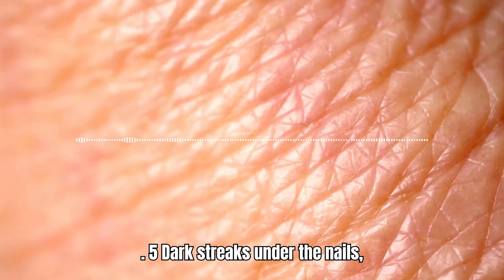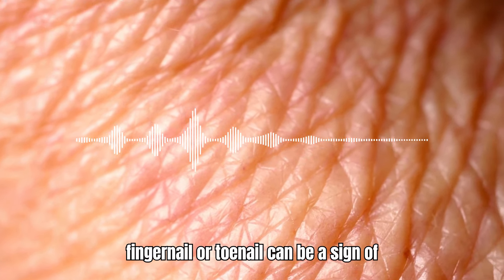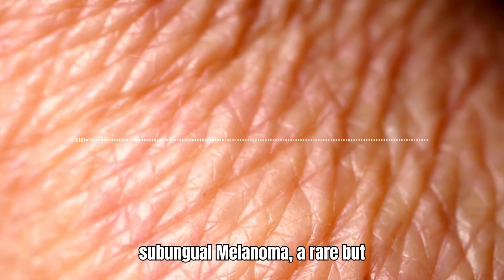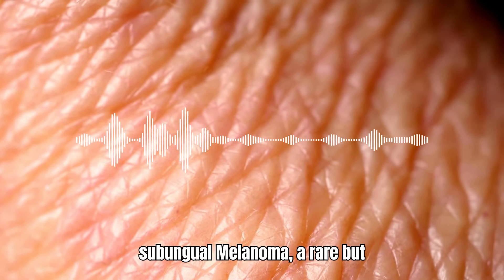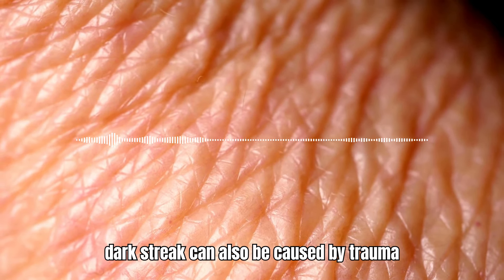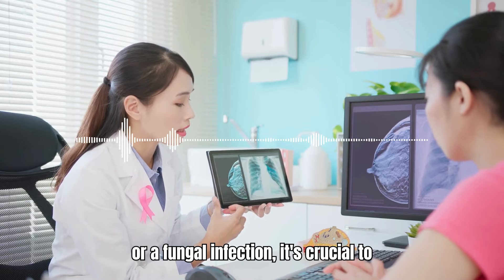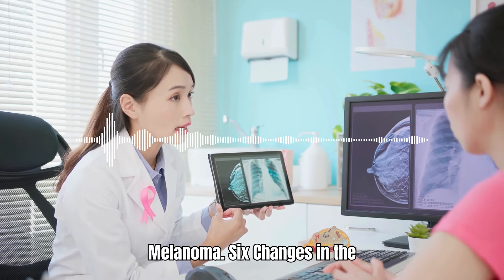5. Dark Streaks Under the Nails. A dark streak or vertical line under your fingernail or toenail can be a sign of subungual melanoma, a rare but aggressive form of skin cancer. While a dark streak can also be caused by trauma or a fungal infection, it's crucial to have it examined by a doctor to rule out melanoma.